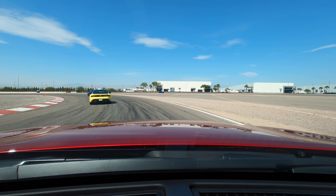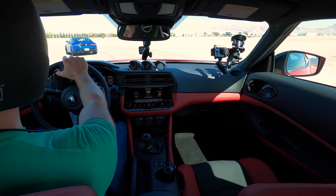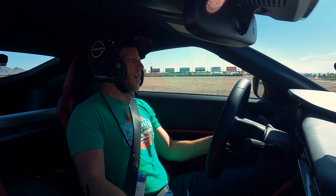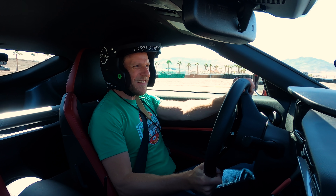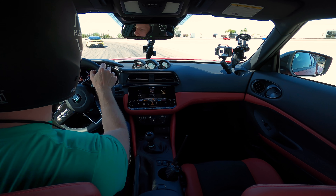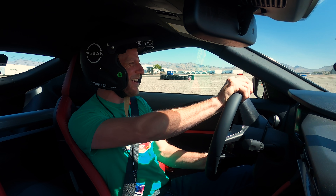In terms of steering feel, the wheel doesn't feel too quick nor too slow — they've Goldilocksed it. I feel like I can make all the little adjustments I need to without unsettling the car. One more quick note: in terms of sound, I think the Z is a little mid-range-y for my taste. I'd love a little bit more low-end growl.